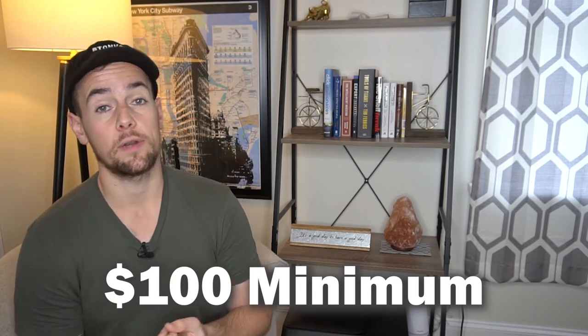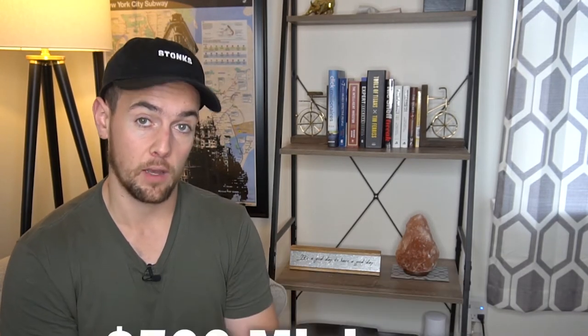As far as the minimums go for this account, despite the fact that it is completely free, there is a $100 minimum to open up a taxable brokerage account. Or if you want to open a retirement account, which is also completely free, the minimum is $500.